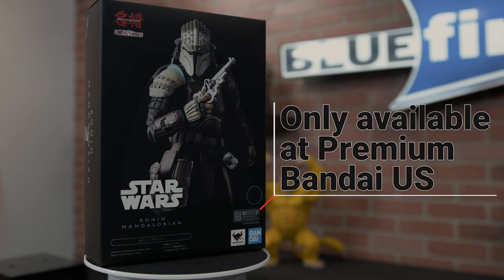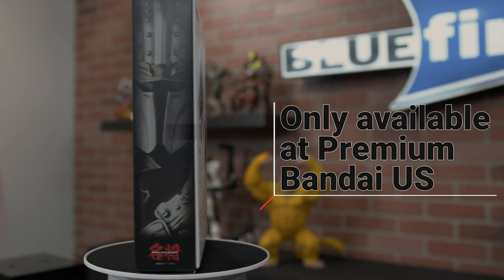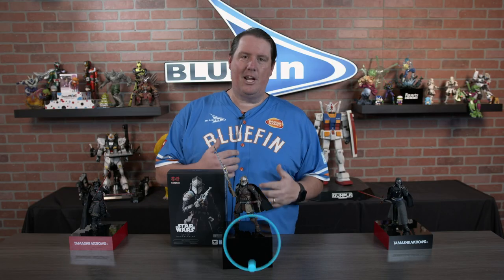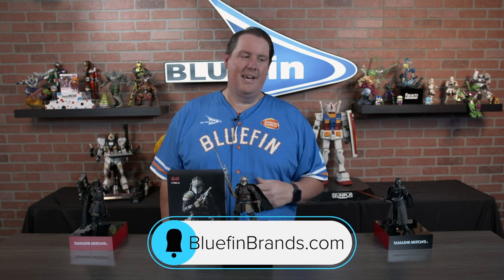So pick up the Mandalorian Maitreau figure on Premium Bandai US and make sure to follow us at Bluefin Brands to keep up with everything related to Maitreau, SH Figure Arts, Ichiban, Kamen Rider, and Nanoblox. There's so much going on over at Bluefin Brands — check it out at bluefinbrands.com. Can't wait to come back with another figure reveal for you later.